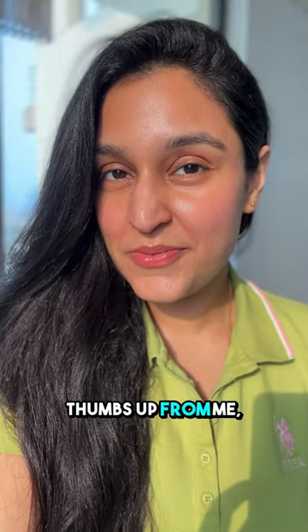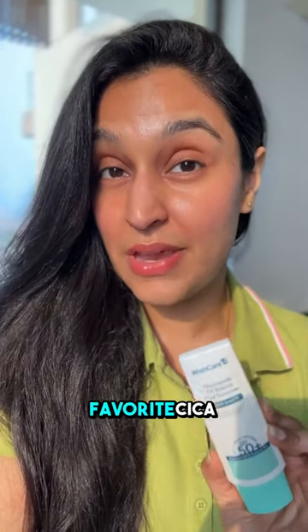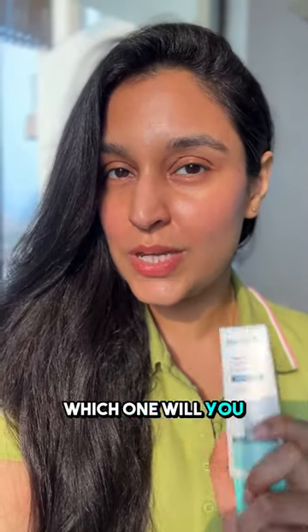While both sunscreens get a thumbs up from me, my favorite would be the niacinamide fluid sunscreen because it has 5% niacinamide and my favorite cica extract. Which one will you try? Let me know in the comments.